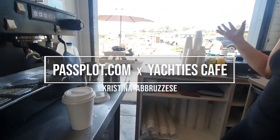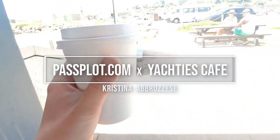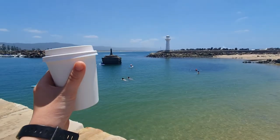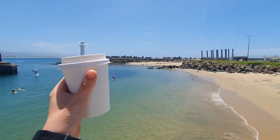Thank you, Passplot, for the guidance and support through my journey. I love the phone app integration, and a special thank you to Yachty's Cafe in Wollongong, Australia, for helping us to discover how to make the best tasting espresso possible. My name is Cristina Abruzzese, and thank you for listening.